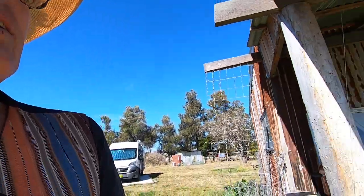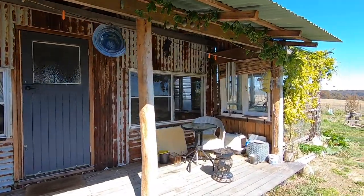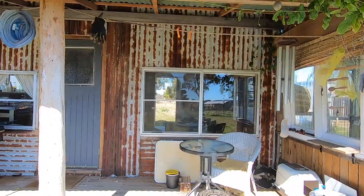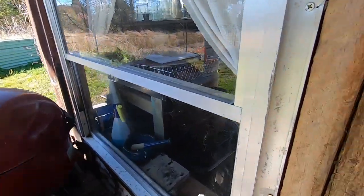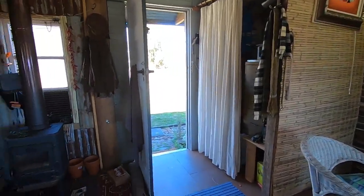Here we are — Tin Hut tiny house veranda. Looking a bit bare. You can look right through to the other door. It's kind of empty in there; that's my workshop from now on. We'll go in this way and out the other. Lots and lots of space.